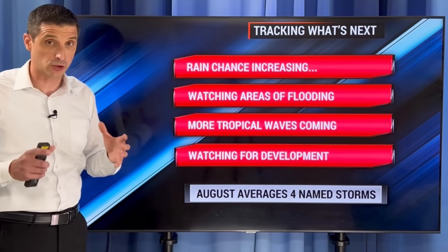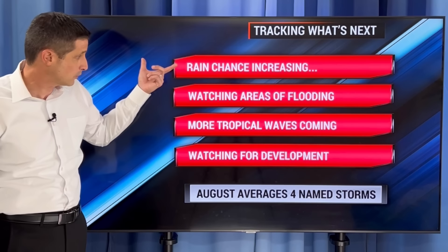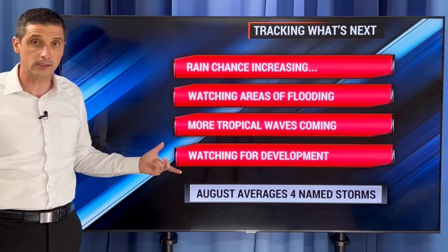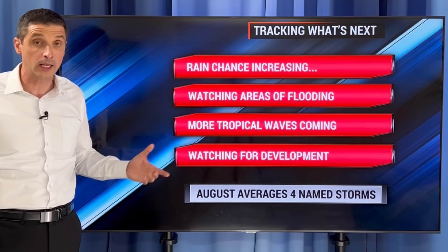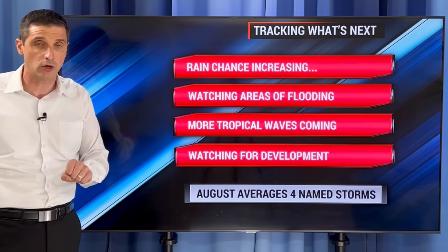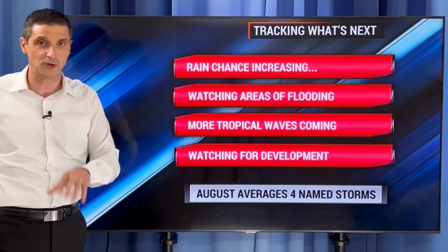So this pattern is starting to change — starting to see signs of that. The rain chance overall is going up, and watching those areas of flooding. More tropical waves are coming, and there could be some development later this week just to the east of the Caribbean. Know that I'm watching that all week long — got you covered right here. Thank you for being part of this weather community. It is your weather community. I hope you have a good rest of your day.